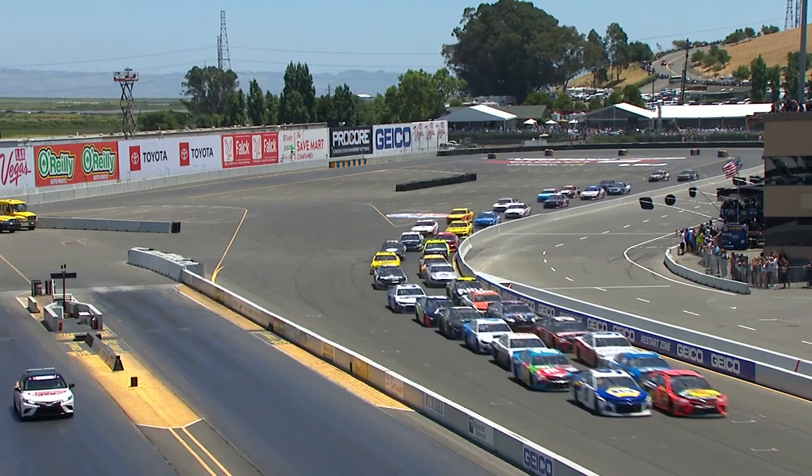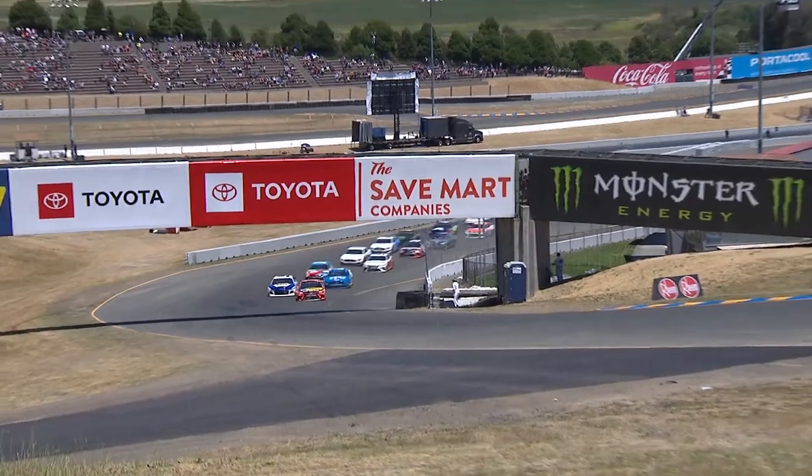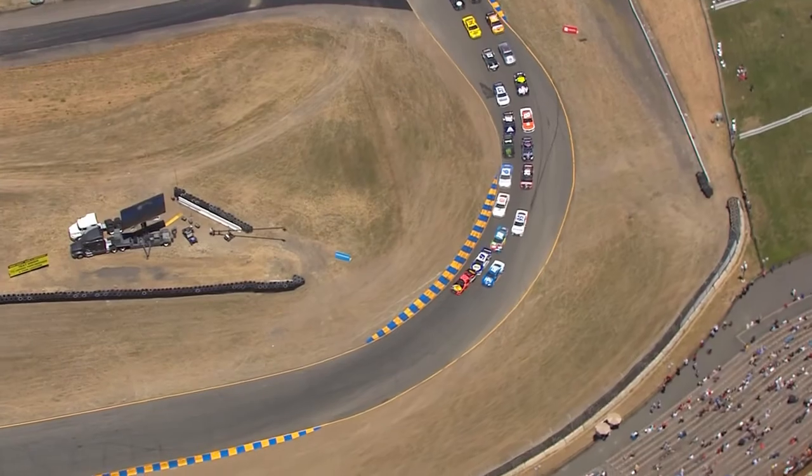Remember that last time when the leader chose the inside, which is now the outside. I think Truex has learned quite a bit from that. He slid out a little bit, but he stayed out of trouble.